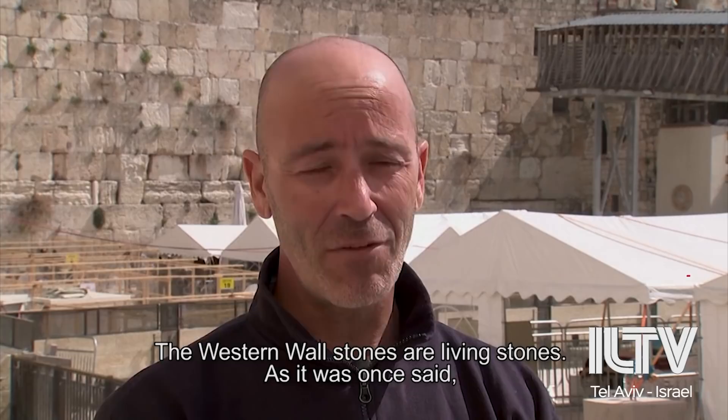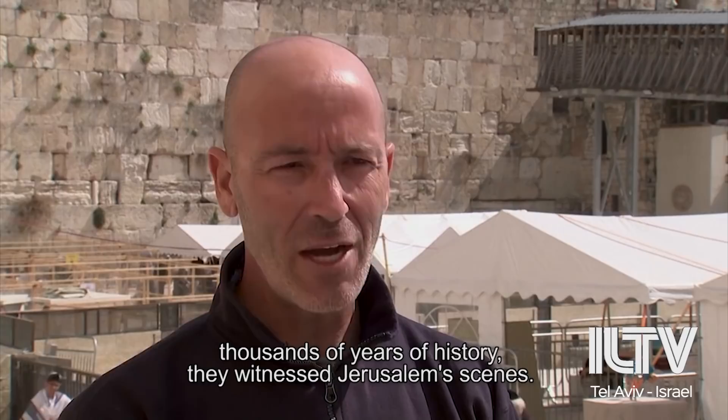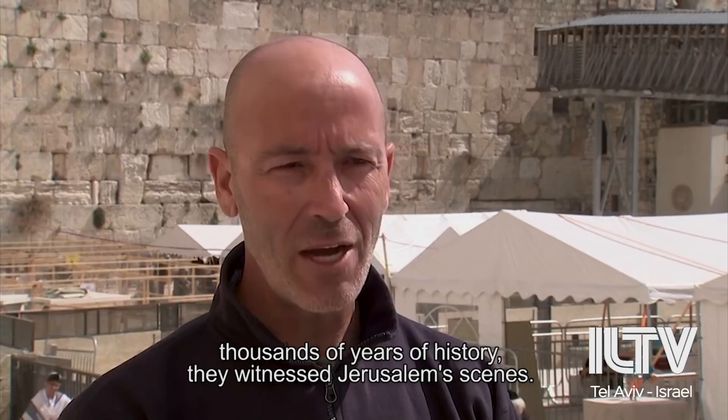The stones of the Kotel are the stones of life. There are stones with blood. The stones of the Kotel carry with them thousands of years of history — everyone who comes to the Kotel feels connected to it and moved by it.